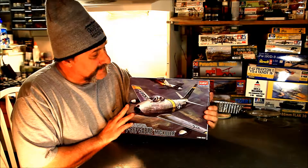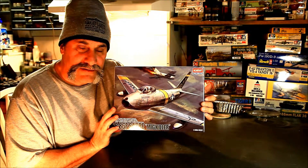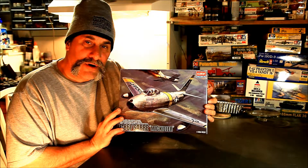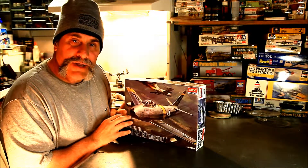Here we got an Academy F-86. Seen one of these flying in Okinawa pulling a target drone - pretty cool. Let's see what we got here.